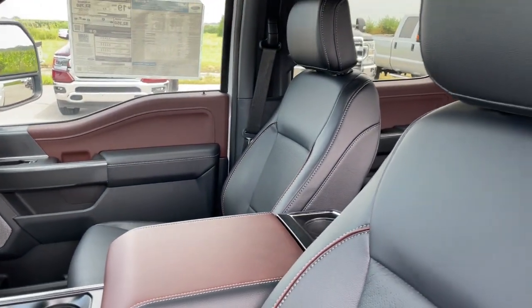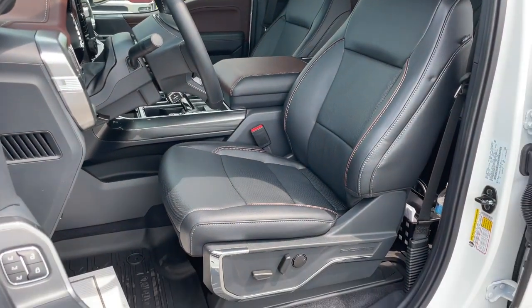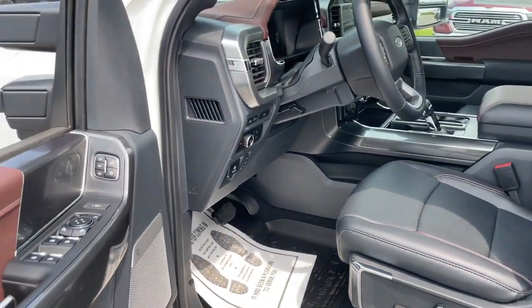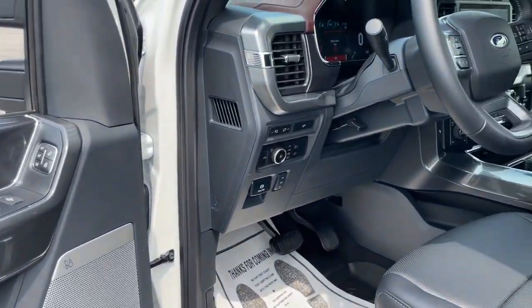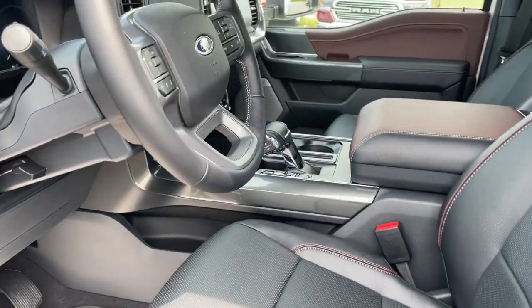Navigation system, heated mirrors, lane-keeping assist, cooled front seats, and power passenger seat. Don't miss the opportunity to get into this F-150 — the pickup that's ahead of its class. Our team will give you an outstanding test drive experience. Stop in today.